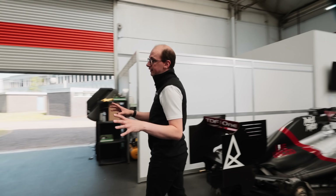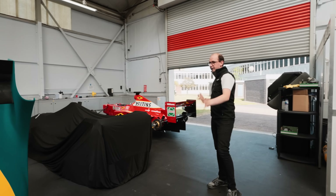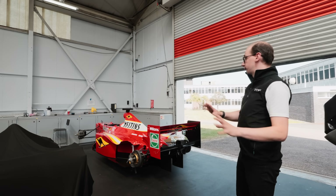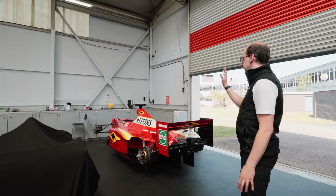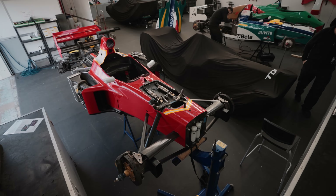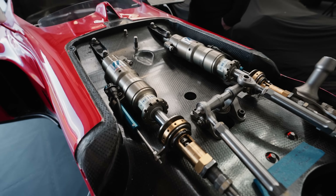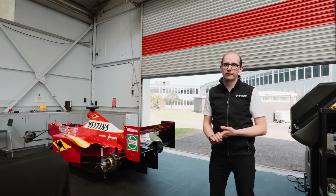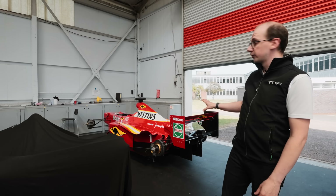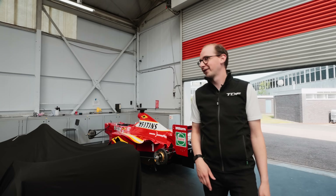Moving into the TDF Works side of the business — we've got a big array of cars here at the moment, with a lot more coming in. We've got the Williams FW20 here. We've got shakedown, first fire-up, all about the build — everything that TDF Precision has done for that car is going to be on YouTube, so check it out. Hopefully we'll see a lot more of that car in the coming months.